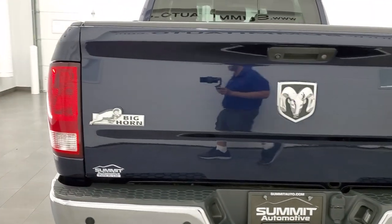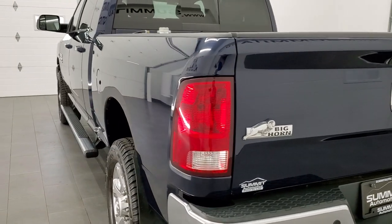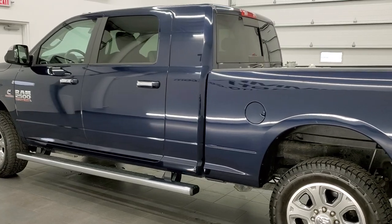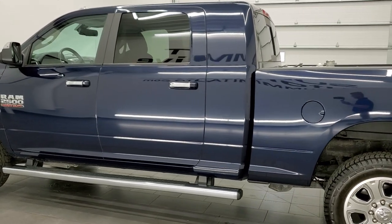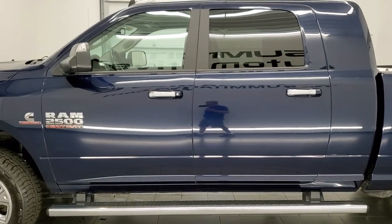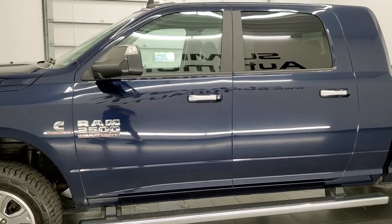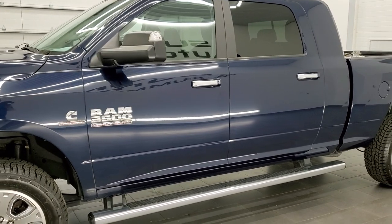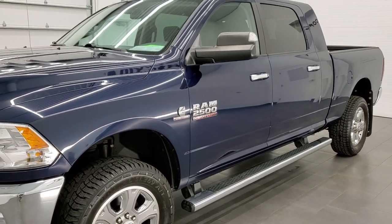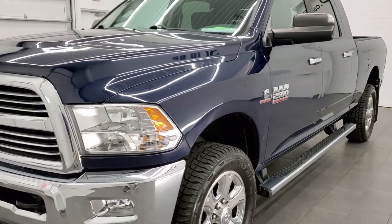This 2017 Ram 2500 Megacab has the 6.7 liter Cummins diesel. This truck has been fully safety inspected by our service shop, has a fresh oil and filter change, all the fluids have been checked and topped off. The truck has been gone through mechanically 100% and is 100% ready to go.